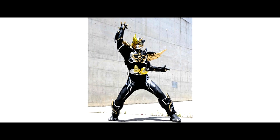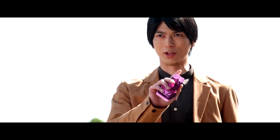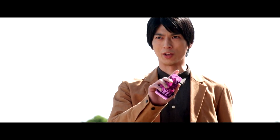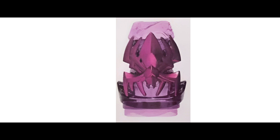First, Kamen Rider Revice. There is a photo showing a new spider Vistamp — a purple color Vistamp with a bigger spider with 14 legs. Is this the new Hiromi Power-Up form, henshin to Kamen Rider Dark Demons? I don't think so, and as per the rumor, this is actually a fake edited photo. So what do you guys think?